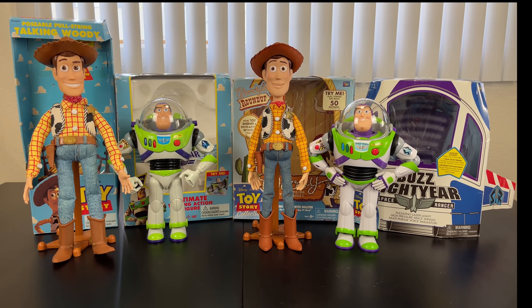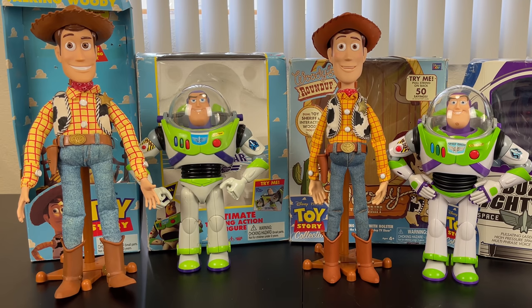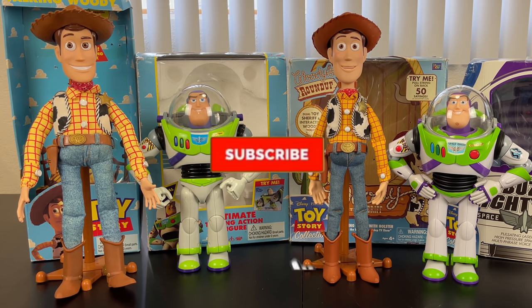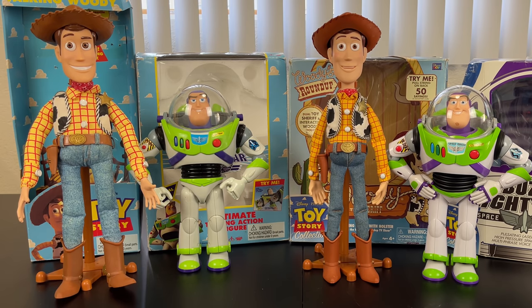Well partners, it's that time again. Thank you so much for enjoying this throwback comparison and review between 1995 Woody and Buzz and 2009 Woody and Buzz. The channel is about to hit 75,000 subscribers, and I'm going to do a Woody Movie Accurate Voice Box giveaway, so you don't want to miss out. Hit that subscribe button and notification bell so you're alerted for future videos — I'll see you partners on the next video review.